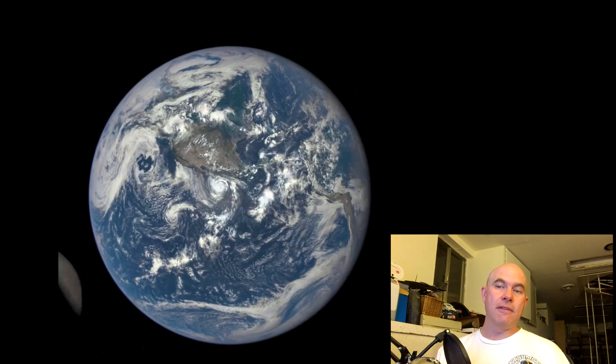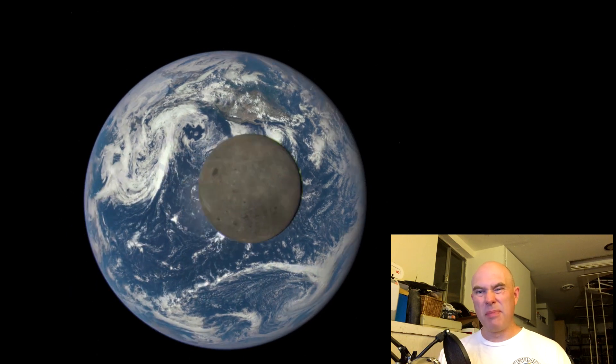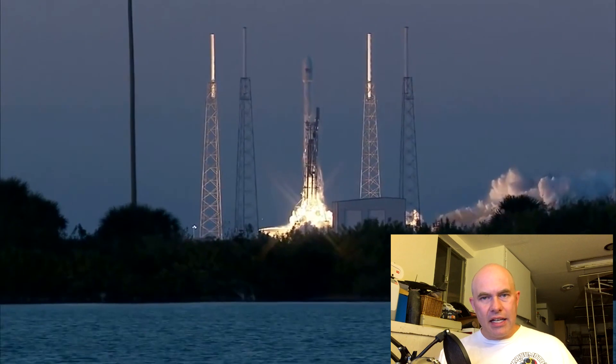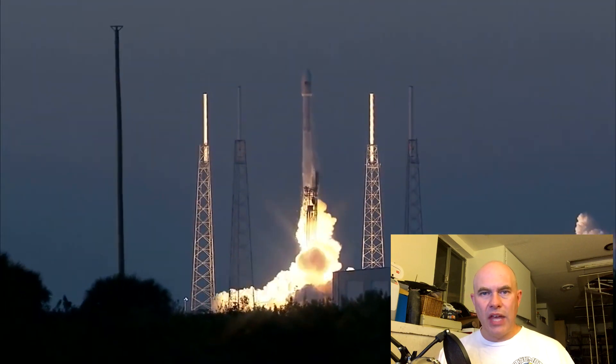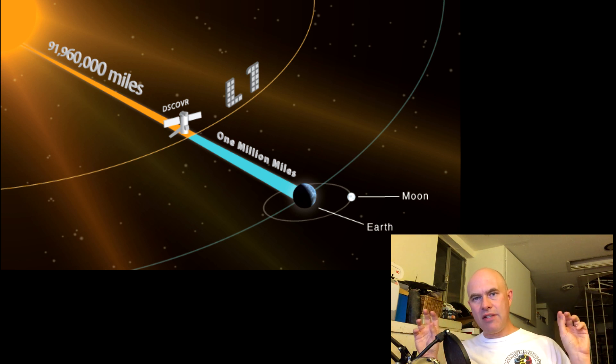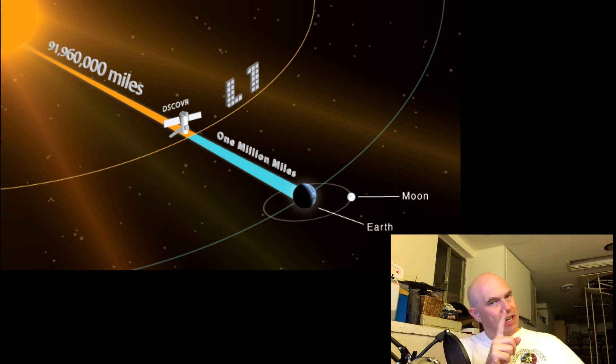Hello, it's Scott Manley here and today I'm really happy to show you this absolutely amazing animation which has just come down from the DSCOVR spacecraft. The DSCOVR spacecraft, if you don't know, was launched about three or four months ago by SpaceX on a Falcon 9 and it made its way out to the L1 point — the point in space between the Earth and the Sun where gravity and rotational forces cancel out and you can balance a spacecraft there, having it sit forever looking at the Earth fully illuminated by the Sun.